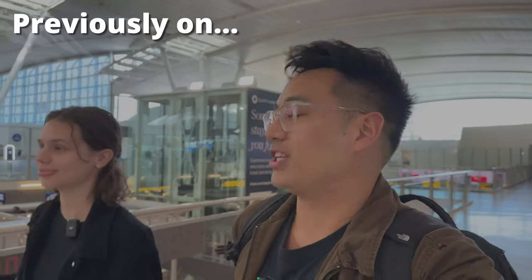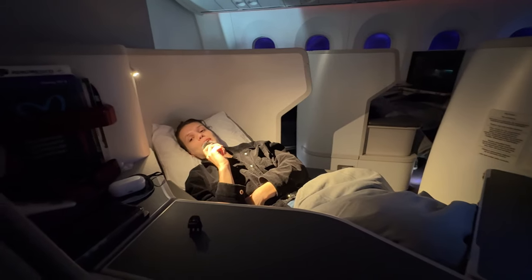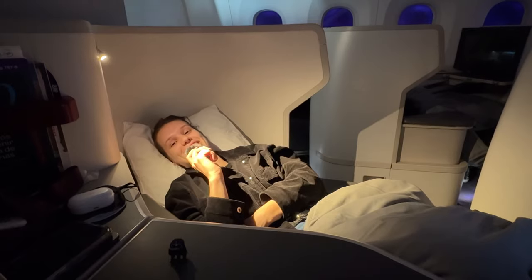What would you say you're most excited for? To be horizontal on the plane. And I have made it to the desired horizontal position.